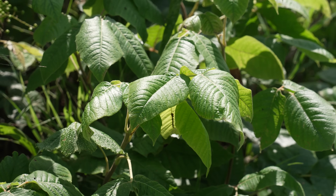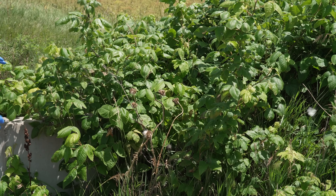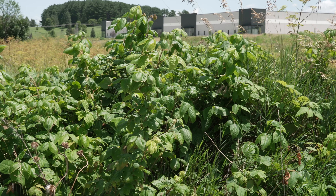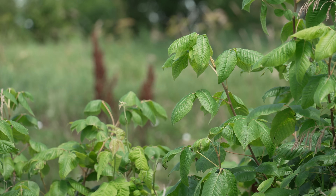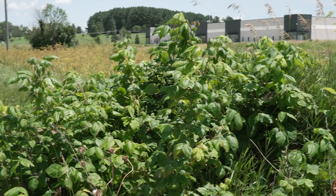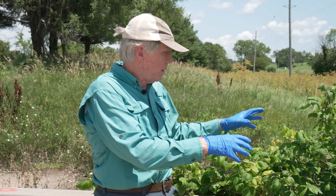So I have some poison ivy right behind me here, and one thing I want to point out right away: this is growing as a big shrub form. Now a lot of times when you see it, it'll be a creeping vine, creeping through the grass or creeping up the side of the trunk of a tree. Here it's growing in a shrub form where there's no trees next to it, so it'll form its own shrub-like habit here.